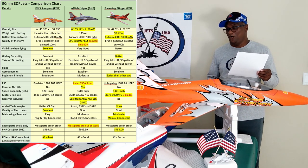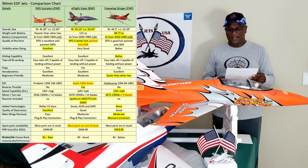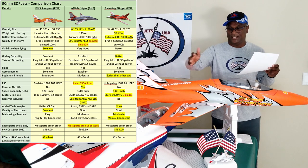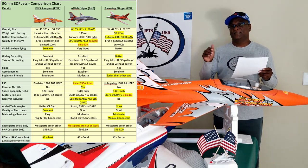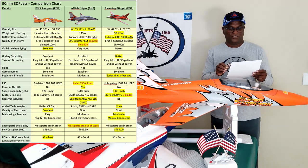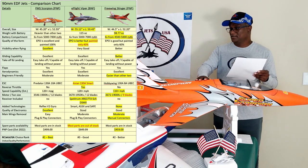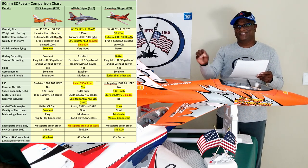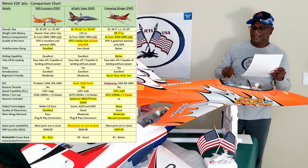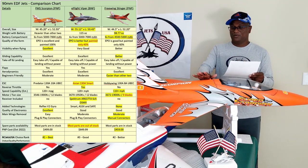The FMS is the heaviest because of the foam and also the two vertical stabilizers. For battery compartment size, you can fit six to seven thousand milliampere-hour batteries in the Viper and Scorpion, but the Stinger 90 has a very narrow battery compartment, so you are a bit restricted in your battery choices. For quality and paint, the Scorpion and Stinger are very good. The Viper has a foamy look which I don't like — I actually painted mine underneath in blue because I didn't like it. The FMS paint job is really nice.